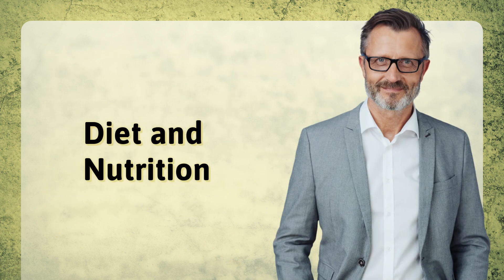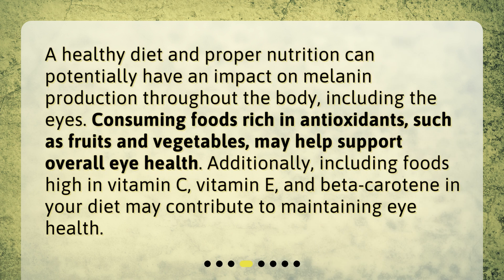Diet and nutrition: A healthy diet and proper nutrition can potentially have an impact on melanin production throughout the body, including the eyes. Consuming foods rich in antioxidants, such as fruits and vegetables, may help support overall eye health. Additionally, including foods high in vitamin C, vitamin E, and beta-carotene in your diet may contribute to maintaining eye health.